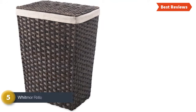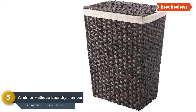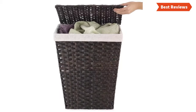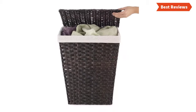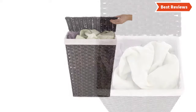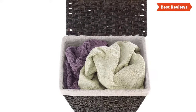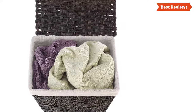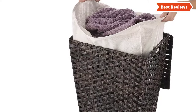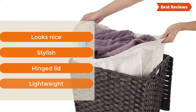At number 5 is the Whitmer Routique Laundry Hamper. This handcrafted laundry hamper is an excellent combination of lightweight, durability, and easy use. Designed with a removable liner that is washable. An excellent choice for small spaces — you can place it in the bedroom, bathroom, closet, or laundry room. Cleaning is very easy with a damp cloth. The most important features are: looks nice, stylish, hinged lid, and lightweight.